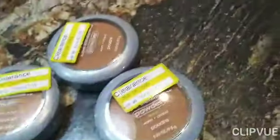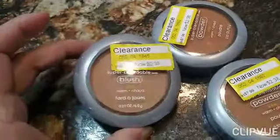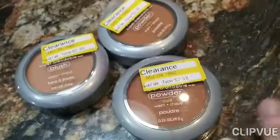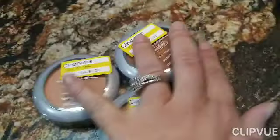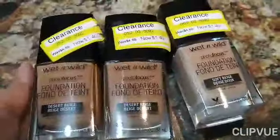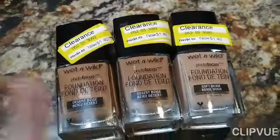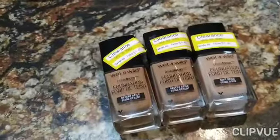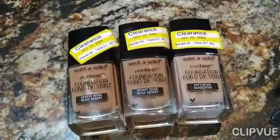I got myself some blush — normally $7.99 and I paid $2.38. This is going to last me probably like two years because I don't really wear a lot of makeup, but when it was this cheap I could not pass it up. These are Wet and Wild. The normal price is $4.69 and I got them for $1.40. I got a lighter color for winter and then two darker ones because I get really dark in the summer.